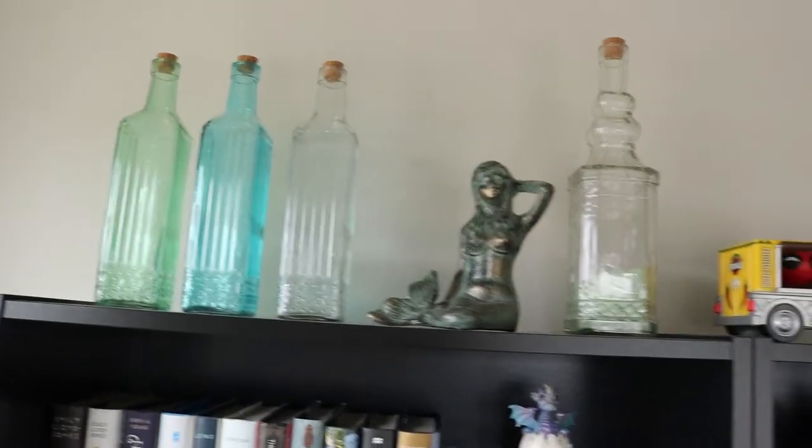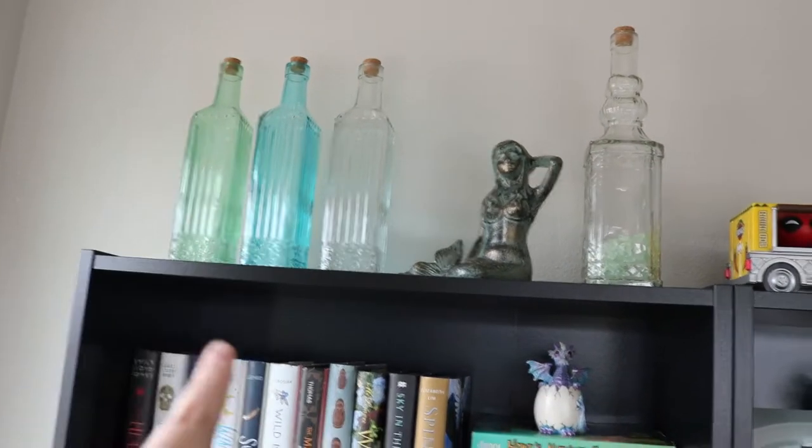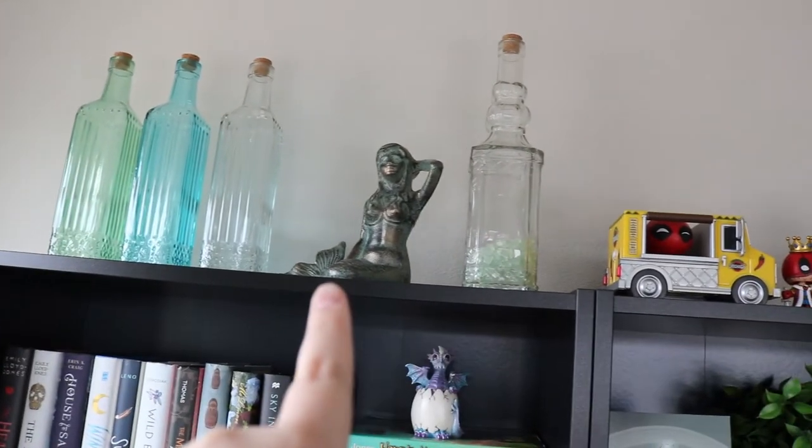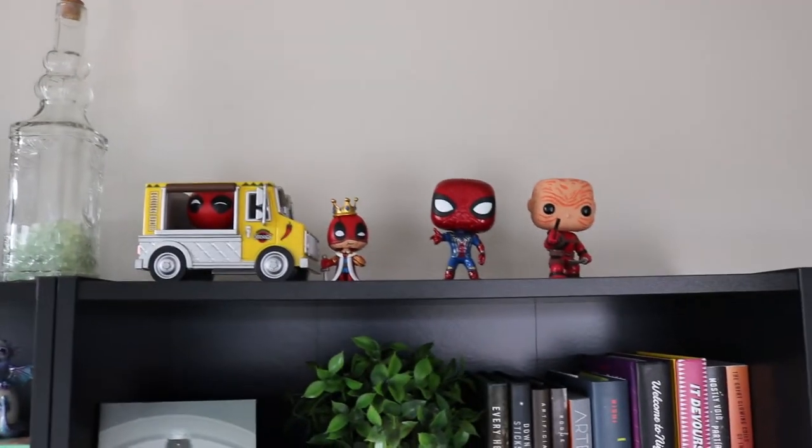First of all, up top of the taller bookshelves, we have the old bottles that have been here since I started the channel, my mermaid, another bottle, my Deadpool figures, and my Spider-Man figure.